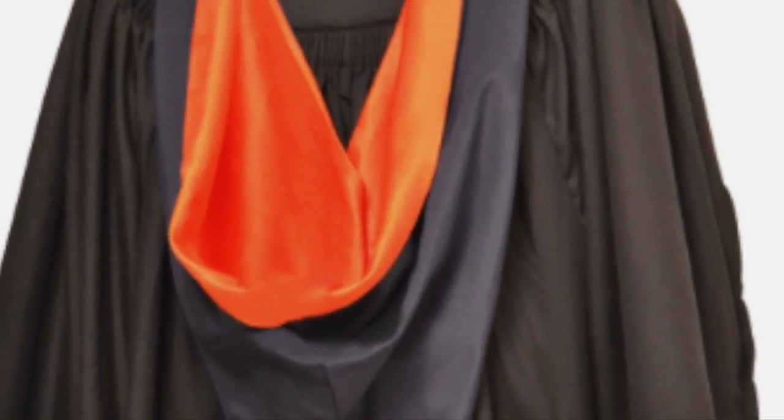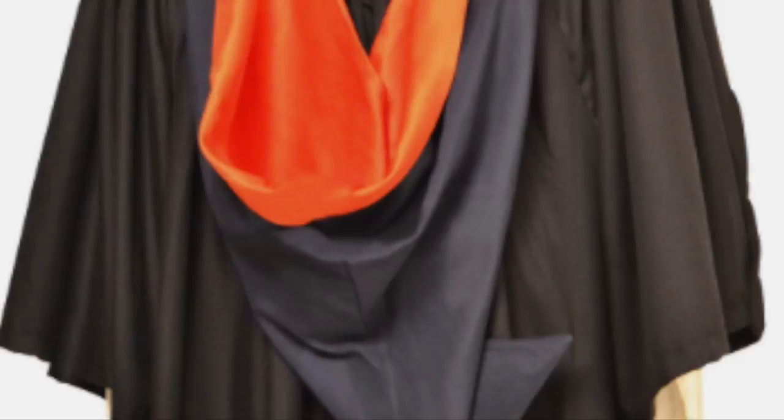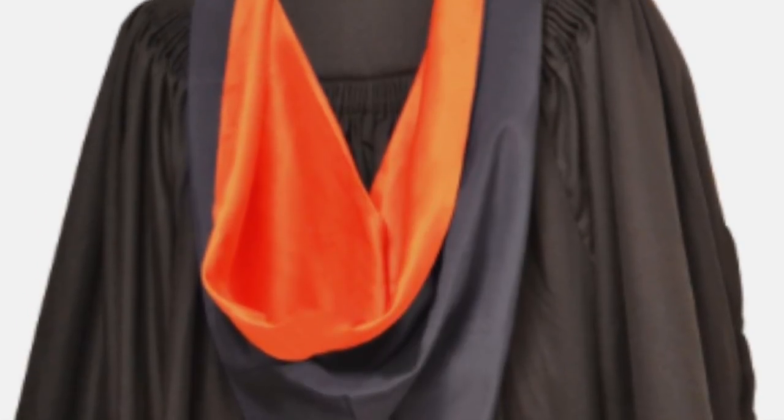Many institutions use these for their Bachelor of Arts degrees, as well as some institutions using them for their MA Masters degrees. We are proud of the quality of our university hoods, with each one being lovingly crafted using only the finest heavyweight polyester for the cowl and beautiful satin for the lining.